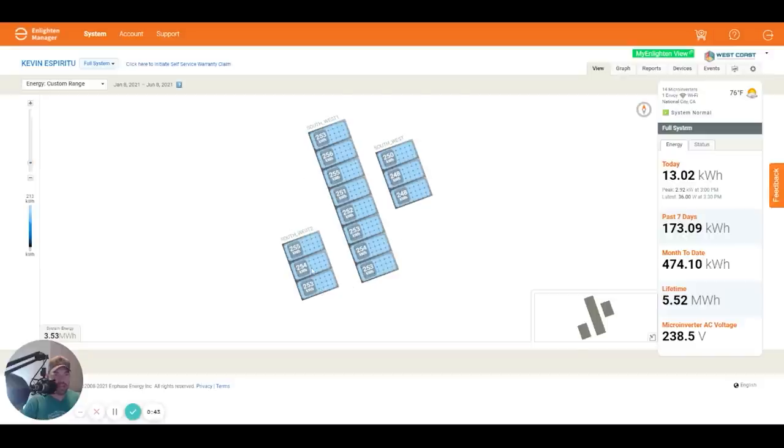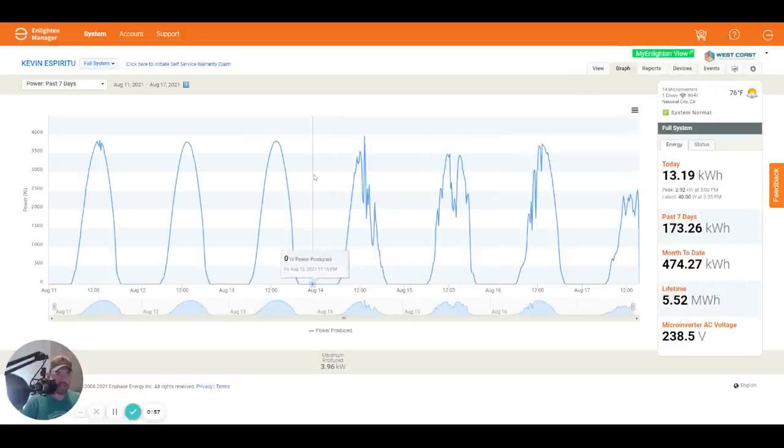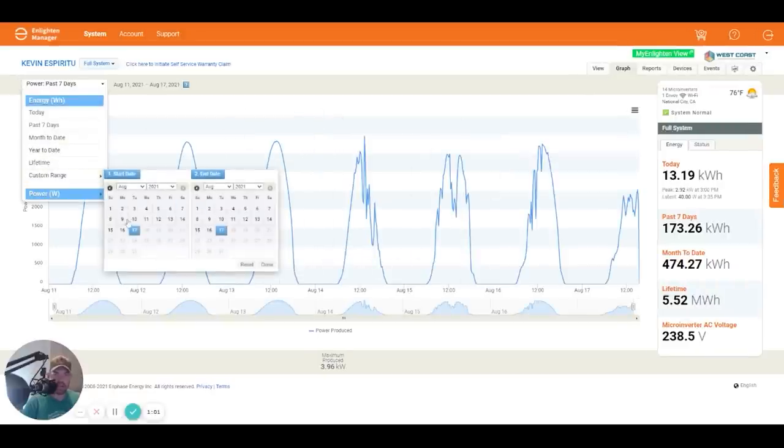You can see there's a slight variation in generation between panels — it's plus or minus about seven kilowatt hours, which I think is pretty good. These all face southwest. Let's go take a look at some of these graphs and reports to give you a sense of what we're dealing with. I'll go back to that custom range.